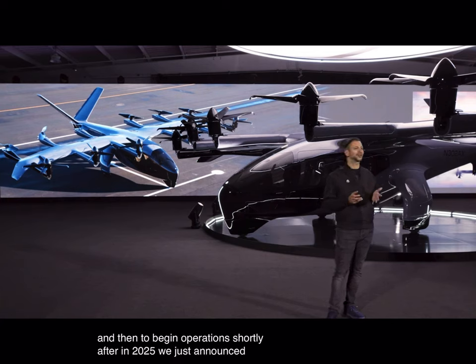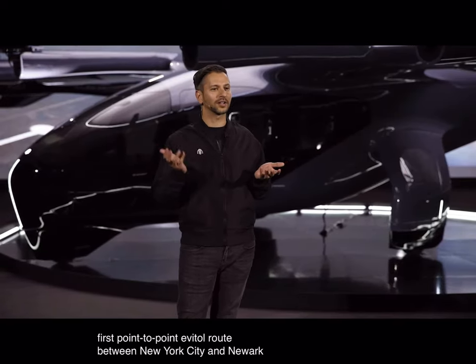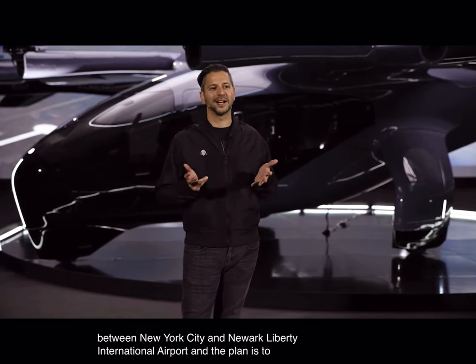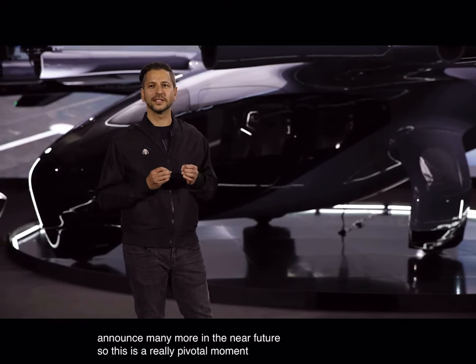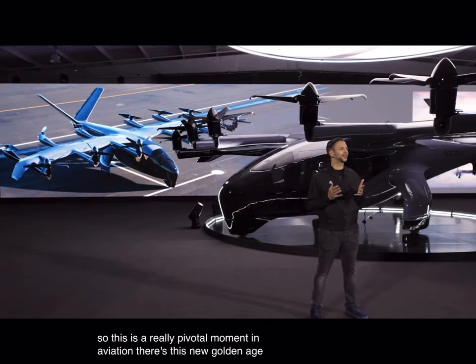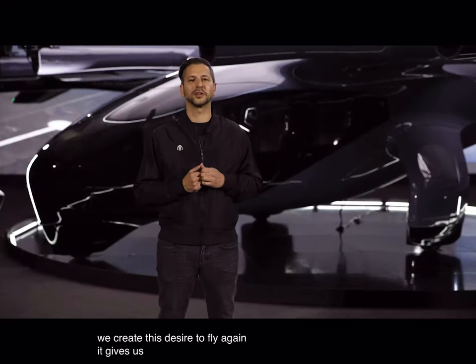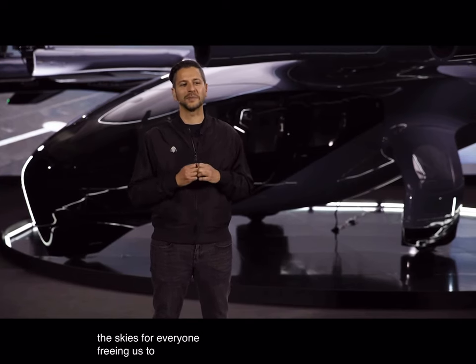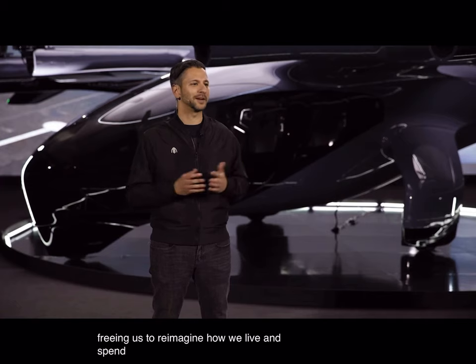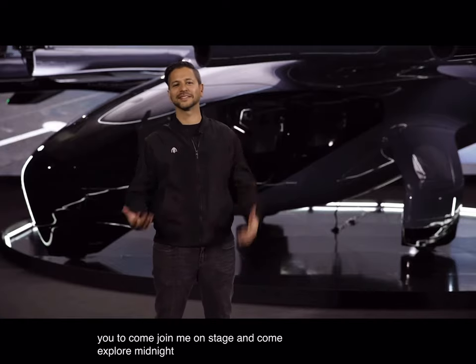We just announced our first point-to-point eVTOL route between New York City and Newark Liberty International Airport, and the plan is to announce many more in the near future. This is a really pivotal moment in aviation — there's a new golden age of electric flight, and it's the time where we create this desire to fly again. It gives us the ability to fulfill our mission at Archer, which is to unlock the skies for everyone, freeing us to reimagine how we live and spend our time. Thank you all for coming. I'd like to ask you to come join me on stage and explore Midnight.